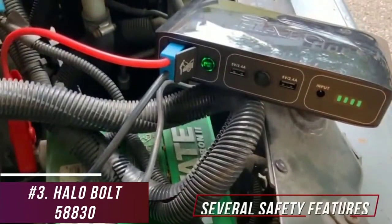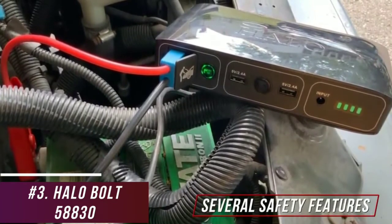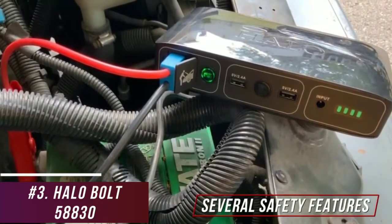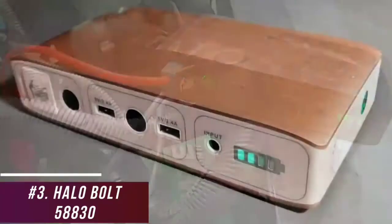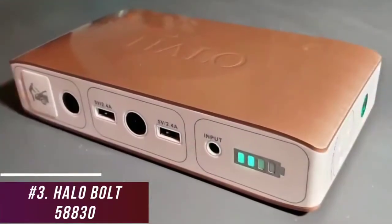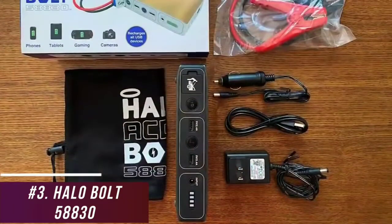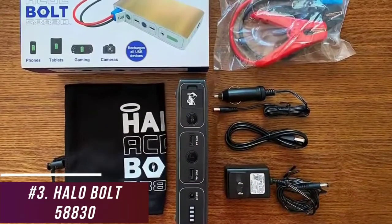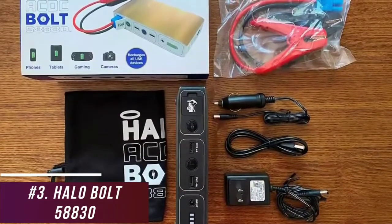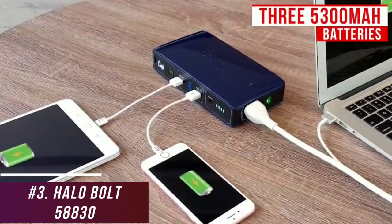It comes with several safety features, including over-voltage protection to prevent overcharging devices, reverse-circuit protection, reverse-current protection, and short-circuit protection to avoid malfunctions. It has a reasonably bright flashlight function for emergencies, but it only has a single setting. It comes with a pair of jumper cables and a carrying pouch, although the 90-day limited manufacturer's warranty could be longer.